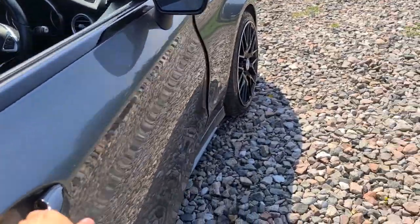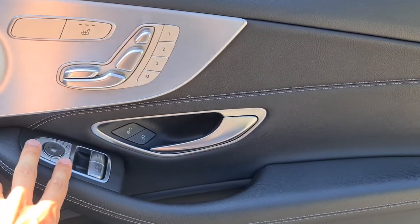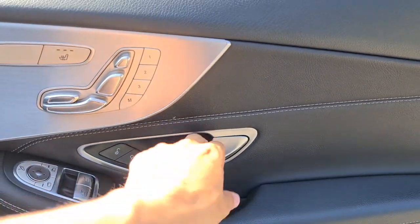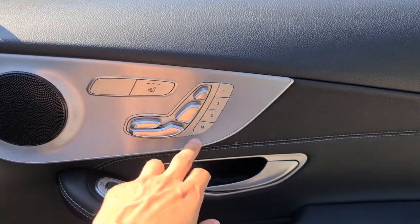The driver's door also has lovely soft-touch leather, electric windows, electric and power-folding wing mirrors, a brushed metal handle, lovely metal trim with ambient lighting underneath, integrated speakers, as well as heated electric memory seats.